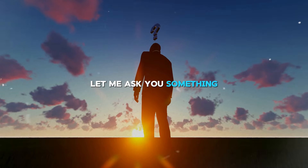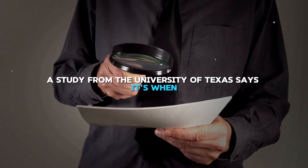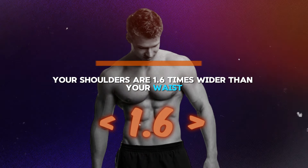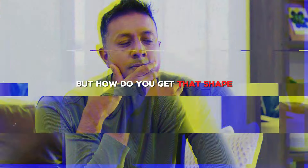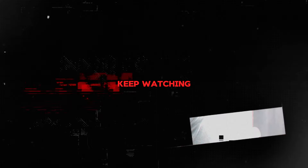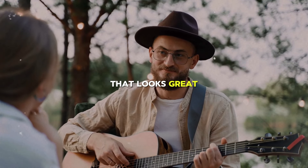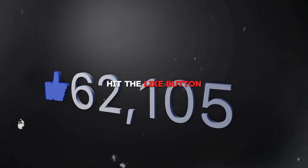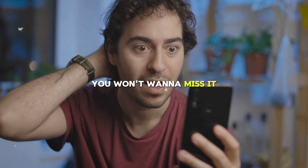A study from the University of Texas says the perfect body shape for a man is when your shoulders are 1.6 times wider than your waist. This shape makes a V-like figure that looks strong and attractive. Keep watching, because I'm going to tell you how to get that shape. If you're ready to learn about building a body that looks great, watch this video all the way through. Don't forget to subscribe, hit the like button, and leave a comment below, because there's a special surprise at the end.